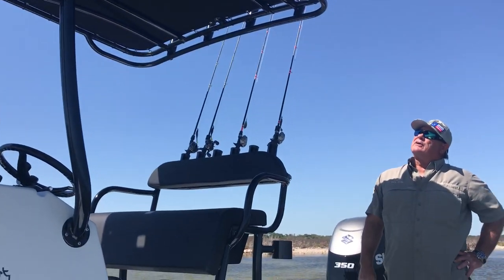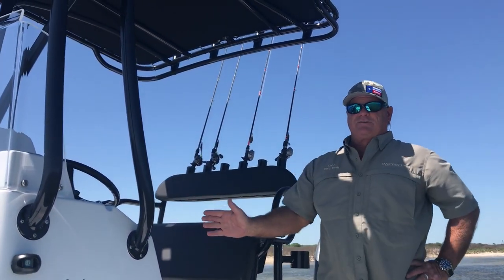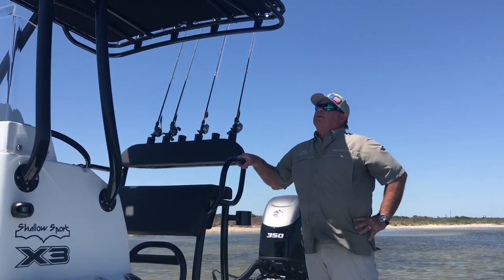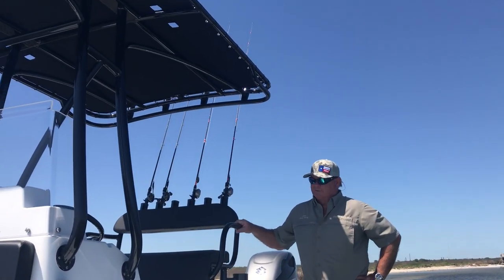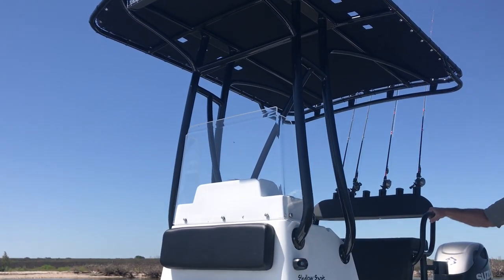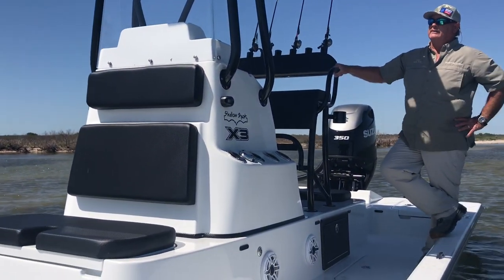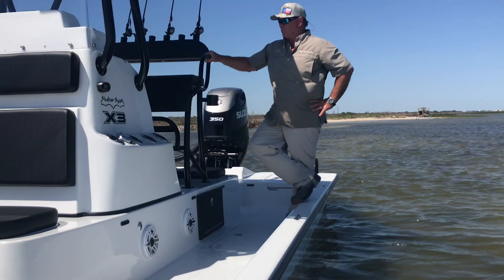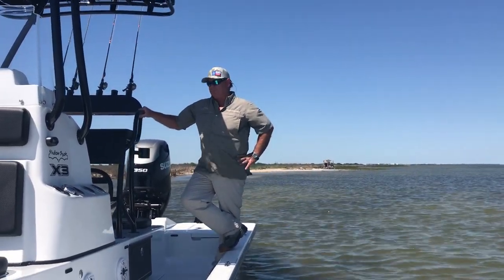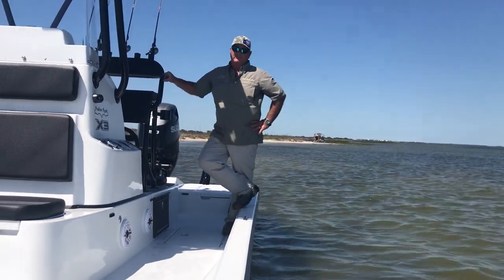Another thing I got this year — everybody says this is for the old men — is get a T-top. The summer months are getting hotter and hotter for me and it's like running in A.C. now. Coastline Custom Aluminum built it, all the aluminum work on this boat. I've used these guys for a long time — Cole and Chad Star — and they do great work. They do work on all different brands of boats. If you don't have a Shallow Sport, they build whatever you want; just give them an idea and they'll build it nicer than most.